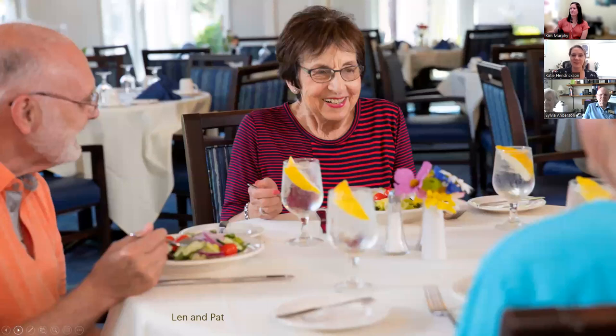This is a picture of some of our residents in our dining room — it's restaurant style. For lunch, which is open for a couple of hours, you would just come in and seat yourself, then someone takes your order, serves you a meal, and clears the table.